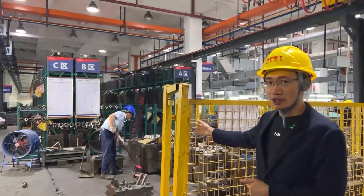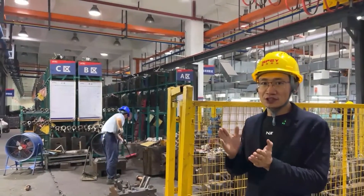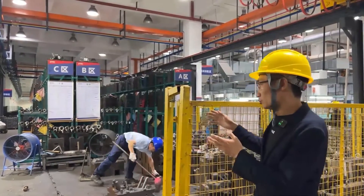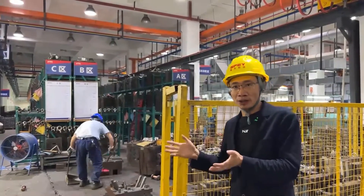Here is the repair workshop for the mold. A good mold has a very important impact on the production of high-quality products. Our molds are regularly maintained to ensure a quality product.